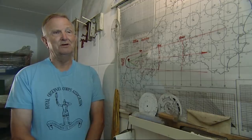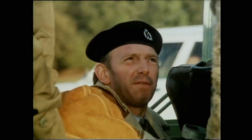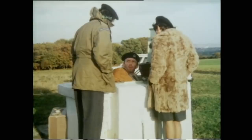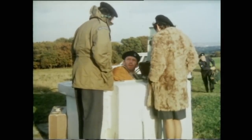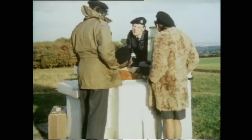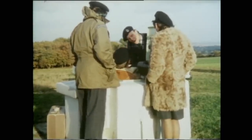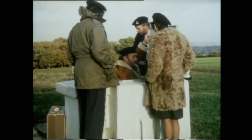Had there been a tightening of the international situation and had the Royal Observer Corps been activated, then three observers would have come here, made it operational, and served for eight hours. If nothing happened, there would be a change of shift and another three observers would come on. Had the balloon gone up, when any three observers were on duty at any post, that would be the only crew that would ever serve, because nuclear war is totally unlike a conventional war. You would not be changing over shifts in a nuclear situation.